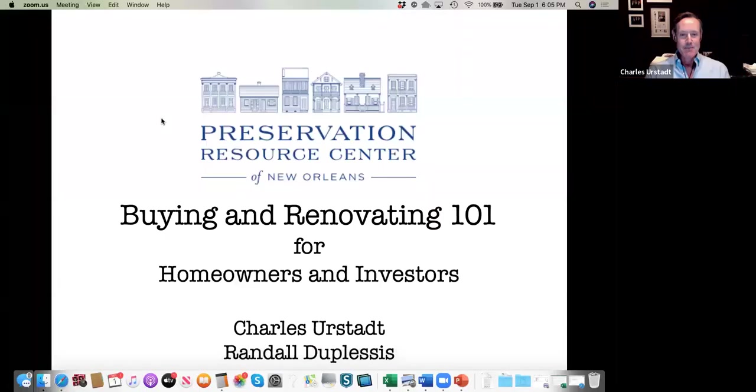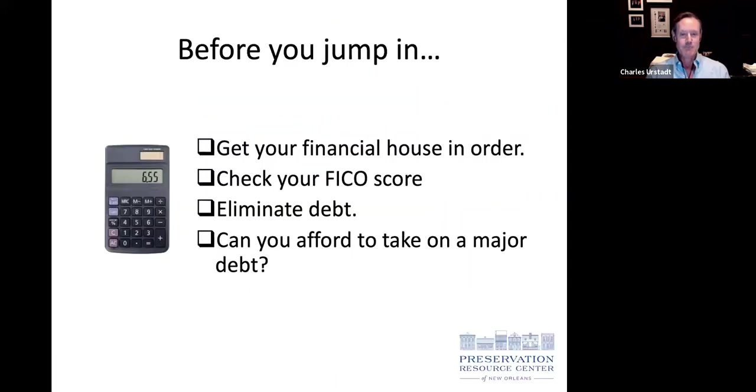Before you jump into buying a property, think seriously about your financial situation. Buying a home is a major financial commitment — you need to be absolutely sure you can afford it. That means getting your financial house in order for a bank: eliminating any outstanding debt, checking your FICO score, and thinking this through carefully.